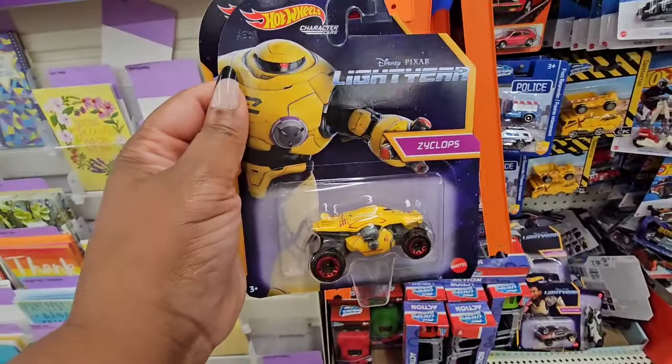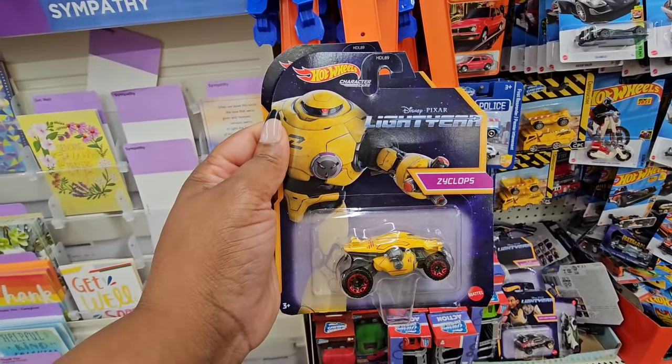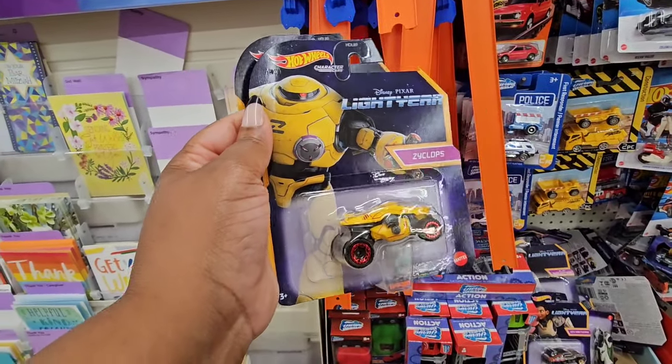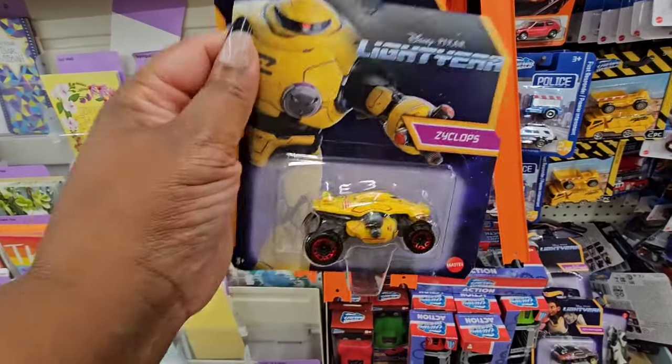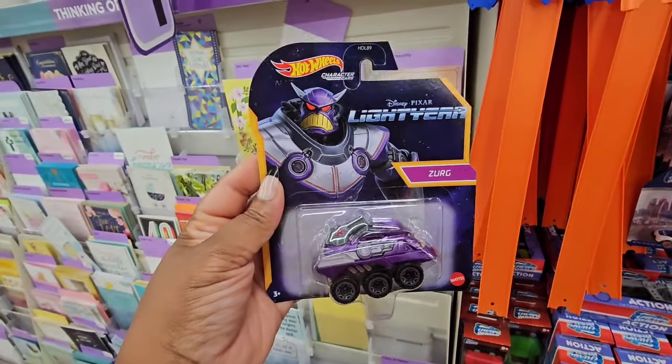Found these on Sweet Sadie J's channel — she showed them — and this is part of the Disney Pixar Buzz Lightyear movie. So this is new, and they also have this one. Perfect Christmas, perfect stocking stuffers, birthday gifts — name brand.